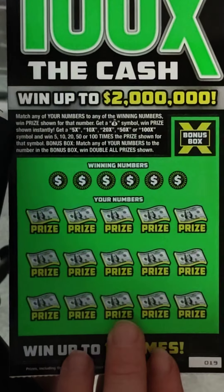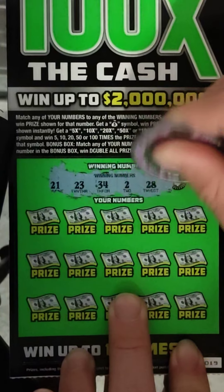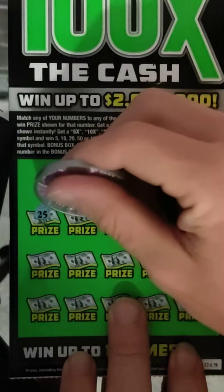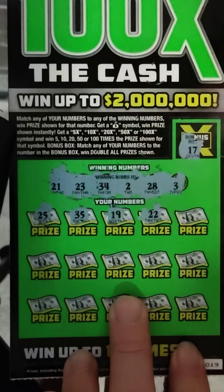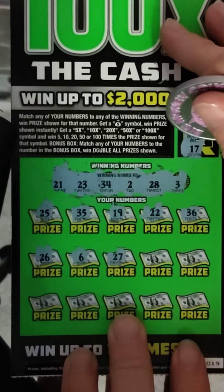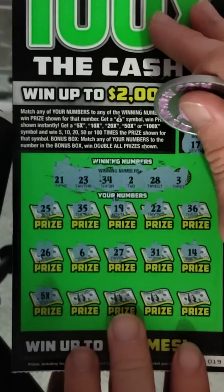Alright, next ticket 19. Winning numbers: 21, 23, 34, 2, 28, and 3. The bonus box will be 17. Let's see: 25, 35, 19, 22, 36, 26, 6, 27, 31. At least a multiplier — 14. There we go, 5x! Alright, this is not going to be a bust session.